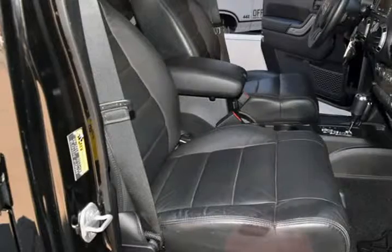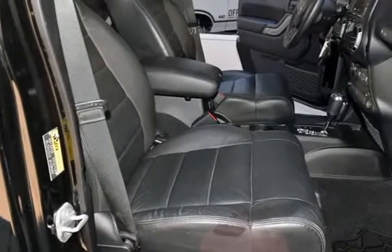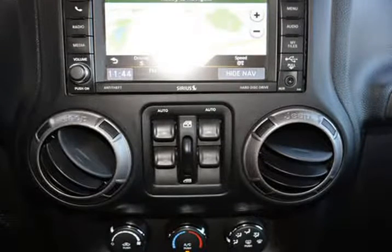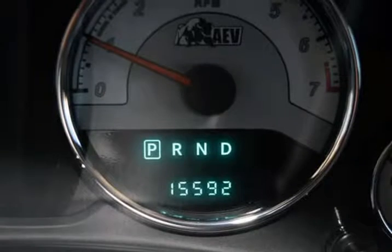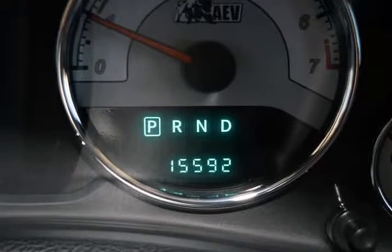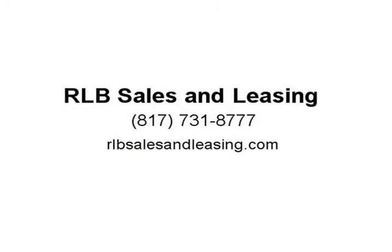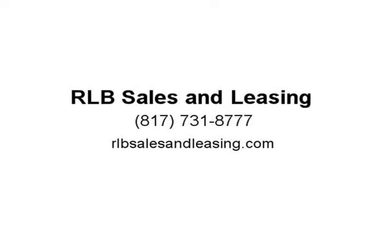This is a fantastic Wrangler with numerous features, sure to please. This vehicle is in above average condition inside and out for the year and mileage. The exterior is in above average condition for the year and mileage. The alloy wheels are in superb condition with no abrasions. The interior of this vehicle is in above average condition for the year and mileage.